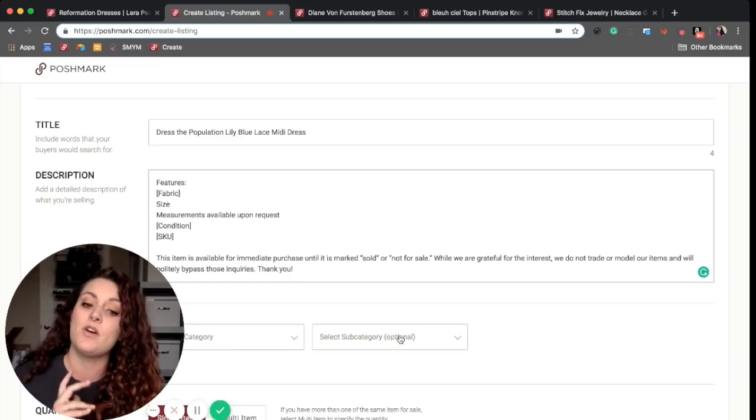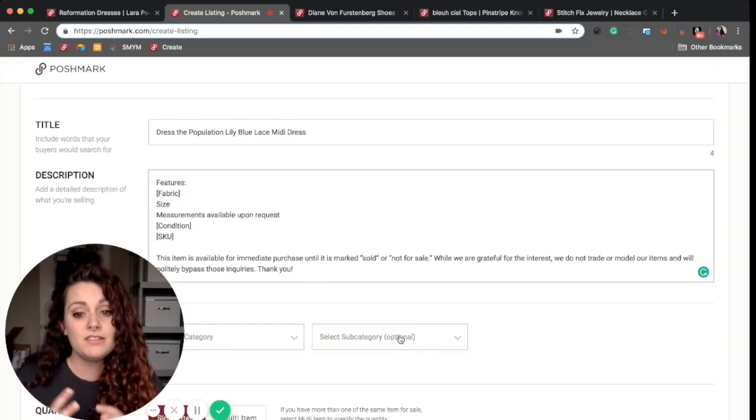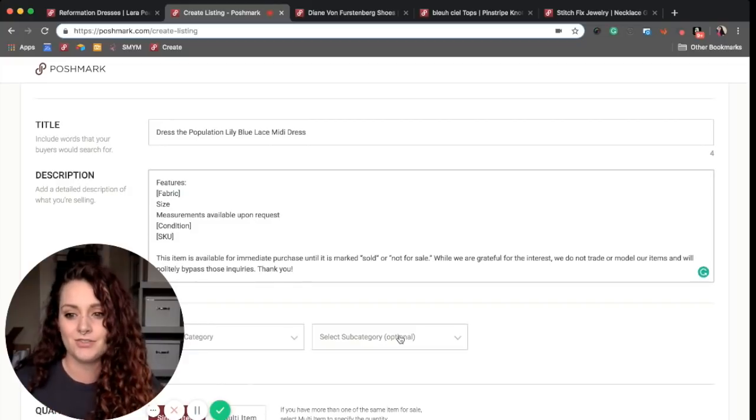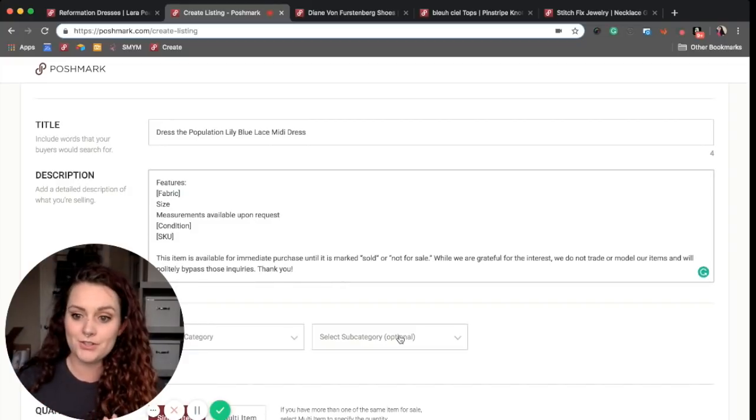I feel like ours is a little long and I want to continue to work on refining it so it's not taking up valuable space. But sometimes there are notices that you want your buyers to know, and it's helpful to include that in your template as well. I would love to share what other people are doing within the community.